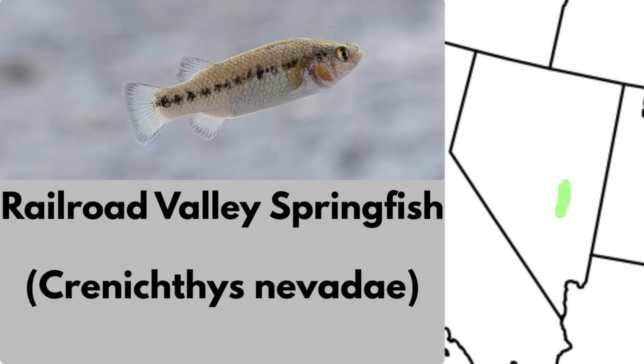The Railroad Valley springfish is a tiny fish found in a few thermal springs of Railroad Valley, Nevada. It inhabits hot spring outlets and pools. Adults are small, usually under an inch and a half, and there are only 7 known populations in this one valley.